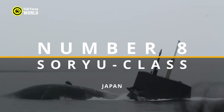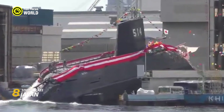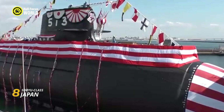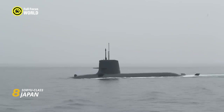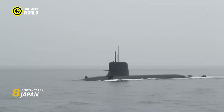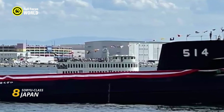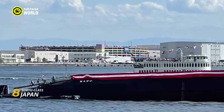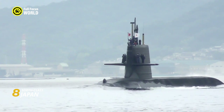Number 8: Soryu-class, Japan. Japan's Soryu-class submarines are silent sentinels guarding the nation's maritime borders. These AIP (air-independent propulsion) boats, powered by cutting-edge lithium-ion batteries and fuel cells, boast extended underwater endurance, allowing them to stay submerged for weeks. The Soryu-class's secret weapon is its AIP system.